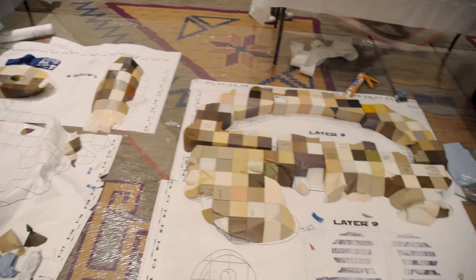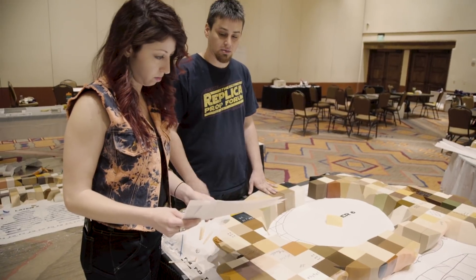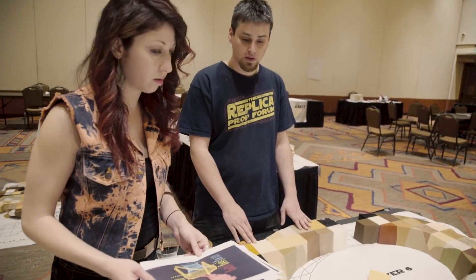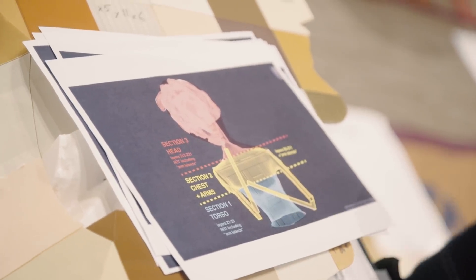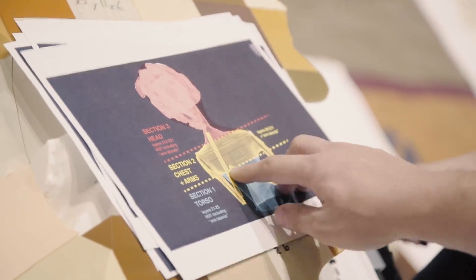I'm noticing as I was assembling one of the layers that there's a wide array of tolerances being exhibited. You guys are kind of getting this physical feel for the exact state of the tolerance of 3D printing right now. We're taking a sampling of many of the printers that are out there and seeing how the tolerances evolve and get better over time.